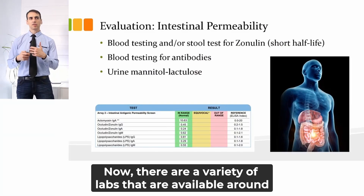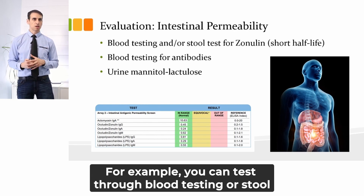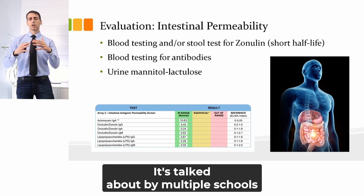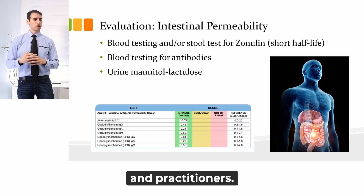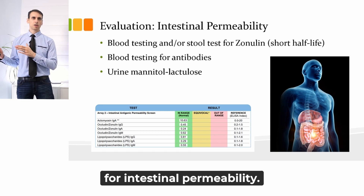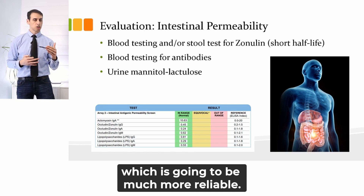There are a variety of labs available around the world to measure and evaluate the integrity of the gut as well as the gut flora. For example, you can test through blood testing or stool test for levels of zonulin. This is something that is very common and talked about by multiple schools and practitioners. Unfortunately, zonulin is not the best test for intestinal permeability. There is another option for blood testing for antibodies, which is going to be much more reliable.